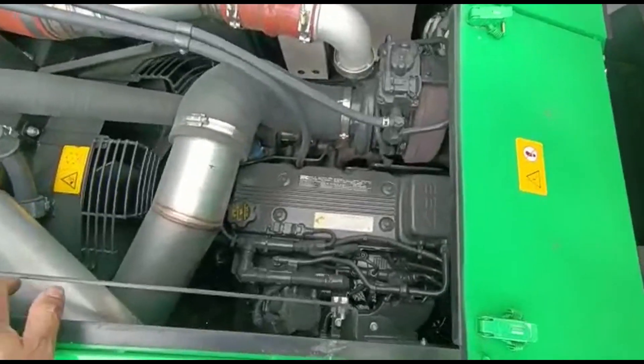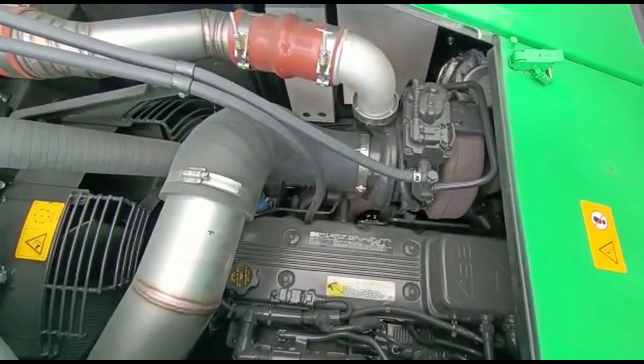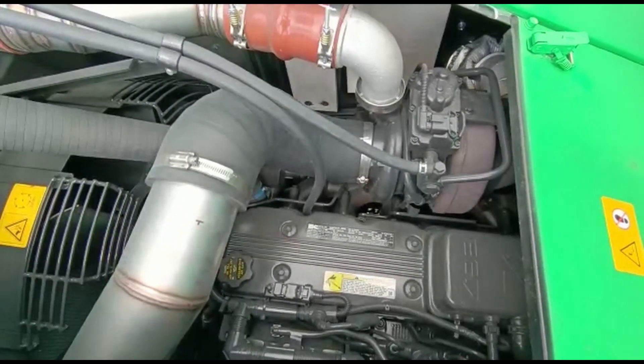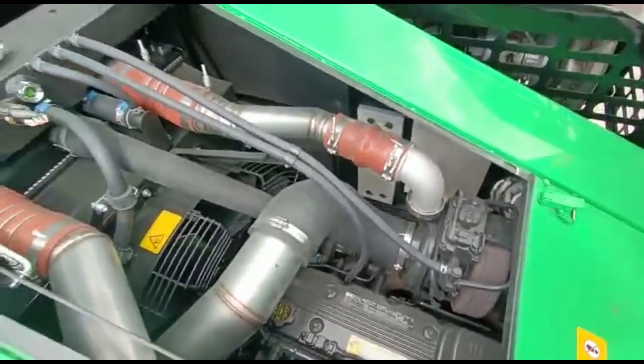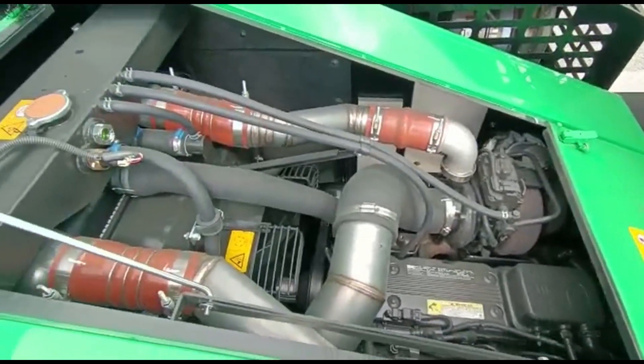I am talking about the engine. I am talking about ADBLUE, DPF ADBLUE, Euro 5, and the B6.7 engine. I am talking about diesel turbo.